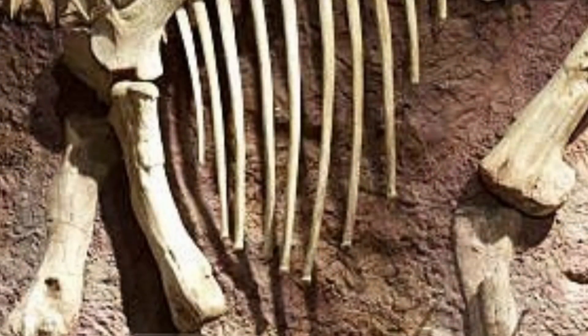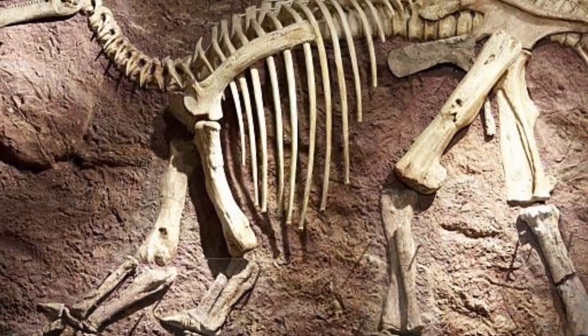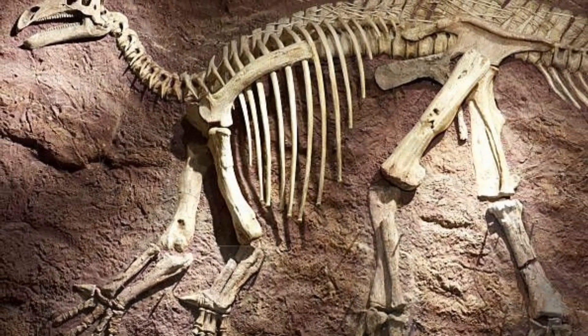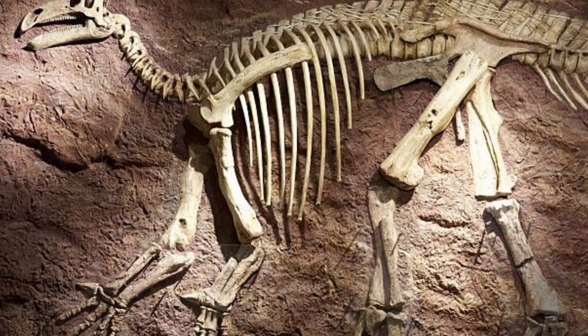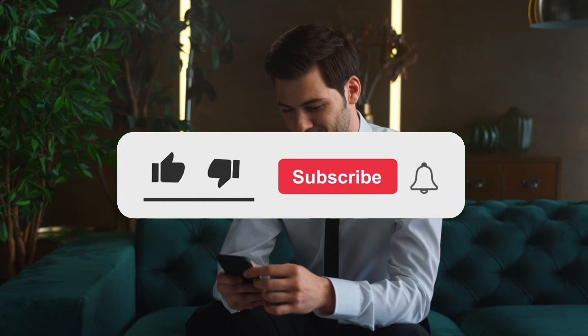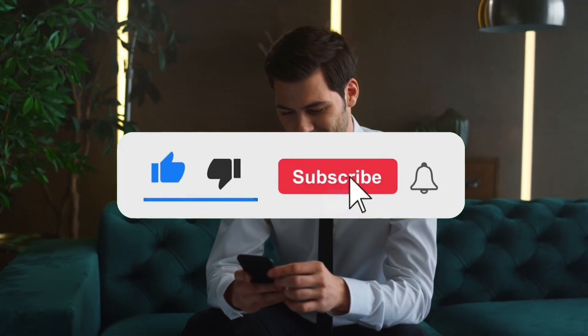With every fossil we uncover, we get one step closer to solving the mystery of bird evolution. But what other secrets might still be buried beneath the earth? Only time will tell. If you found this video fascinating, don't forget to subscribe and check out the next video.